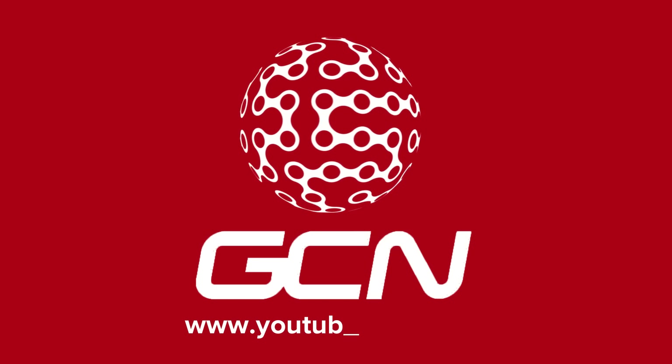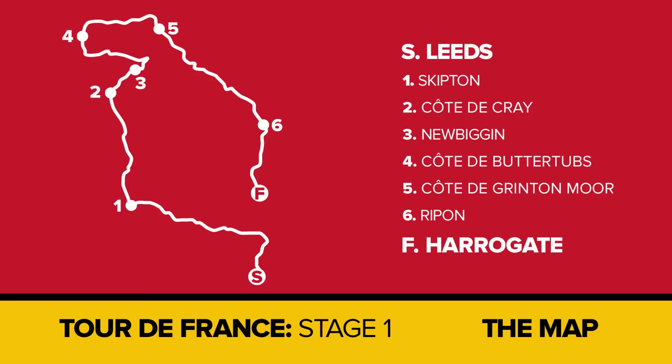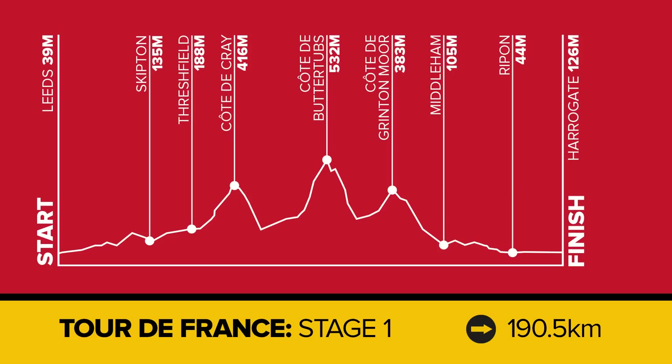As bizarre as it sounds, the opening stage of this year's Tour de France will take the riders over the Yorkshire Dales, a stage which is 190.5 kilometres long, finishing in Harrogate. And without a shadow of a doubt, despite some severe challenges en route, the general consensus is this is going to be a day for the sprinters.